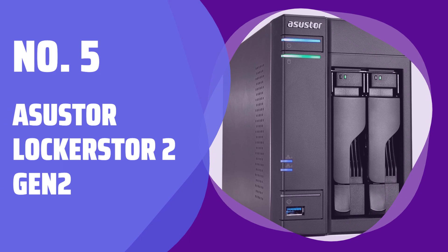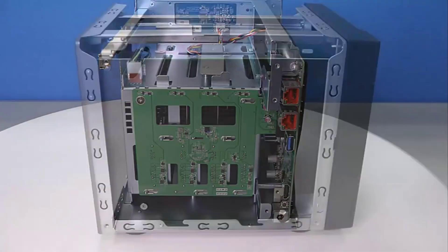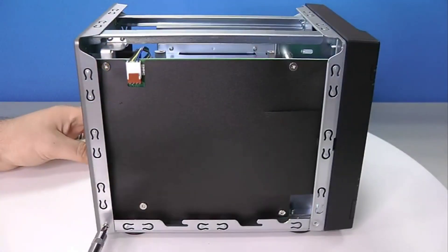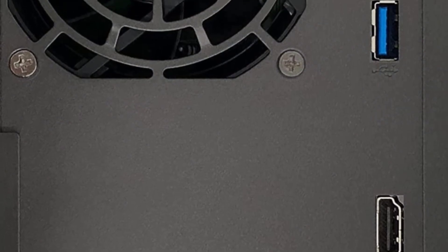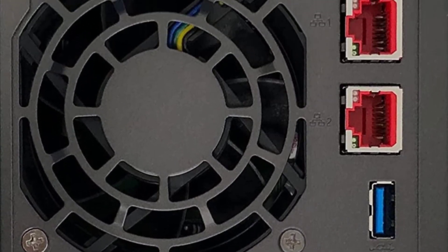Number 5: Asustor Lockerstor 2 Gen 2. As a small business owner, you need a NAS with fast performance. The Asustor Lockerstor 2 Gen 2 delivers just that, with 4 M.2 slots for speedy caching and two 2.5Gbps LAN ports.